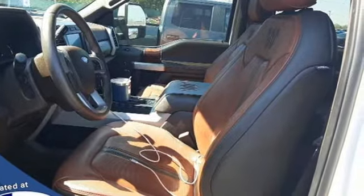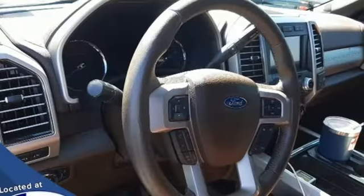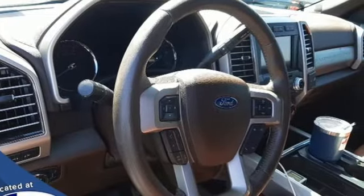And it comes with all the amenities you need: V8 engine, 4-wheel drive, driver selectable mode, and a trailer brake controller.